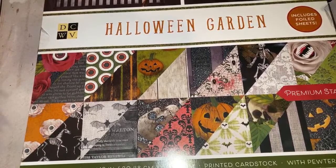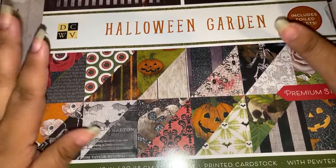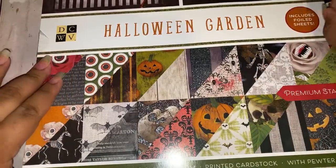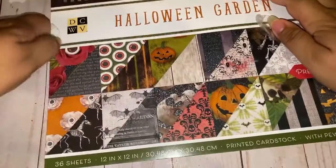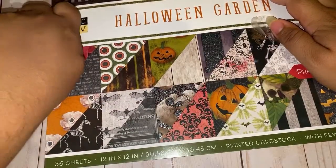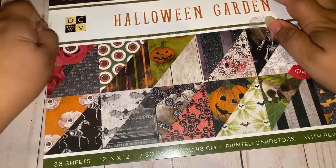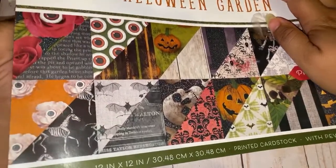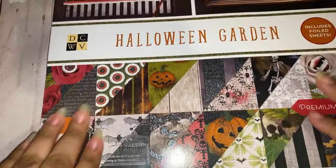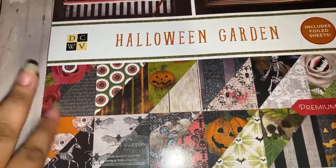You literally call the store, tell them you're outside, and they'll bring your stuff to your car — you show your ID and that's it. These are the paper pads I had my eye on and found at Joann's. I also just uploaded a walkthrough of a Michael's that finally has their Halloween stuff out, so make sure you guys check out that video after this live.